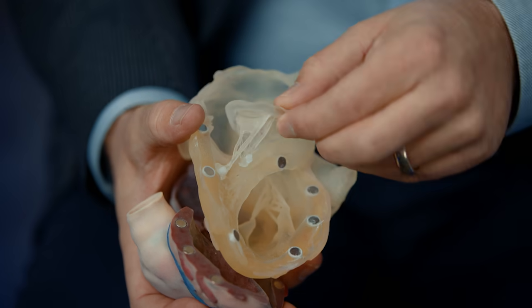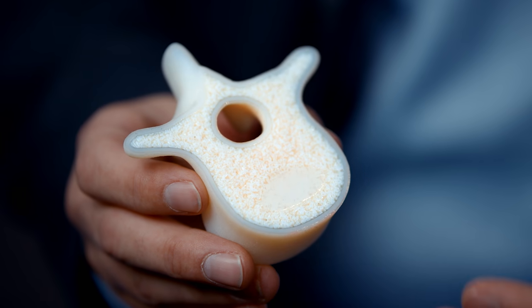In terms of digital anatomy printing materials, there's now gel matrix, there's tissue matrix, and there's bone matrix. They all can be used with different mechanical properties, depending on what you're trying to accomplish.